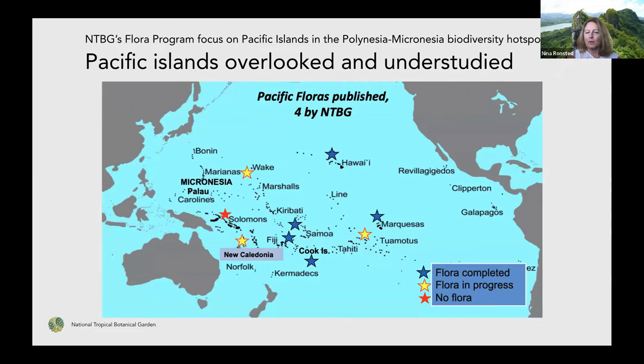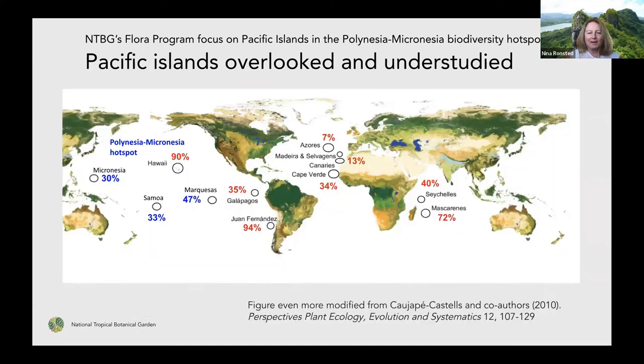We've been working on different floras — we're not the only ones working there, but it's been a major program for us for many years. If you extend the map to include the Pacific, you can see Micronesia, Samoa, and Marquesas added on, with a relatively high amount of endemicity. It's not as much as 90 percent, but it's still quite a lot of plants that are really unique to those places.